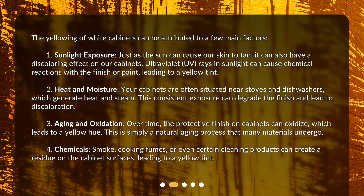4. Chemicals: smoke, cooking fumes, or even certain cleaning products can create a residue on the cabinet surfaces, leading to a yellow tint.